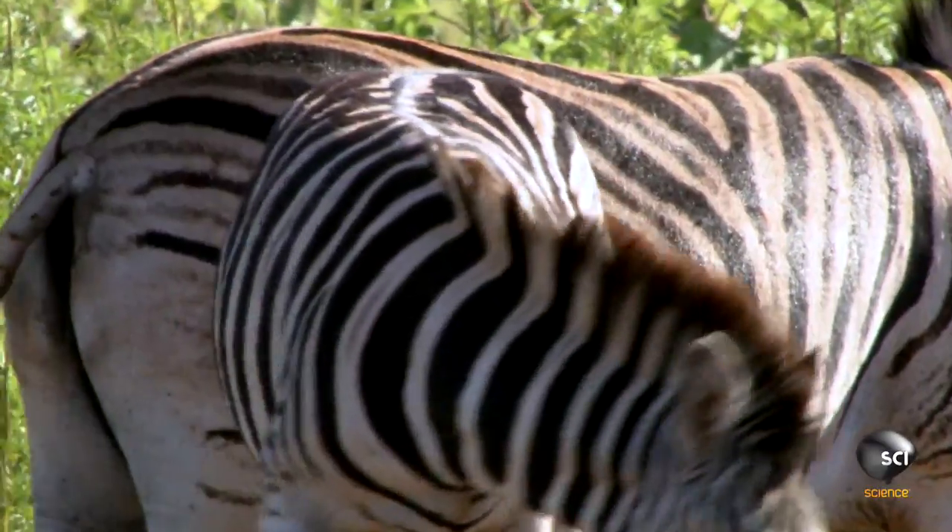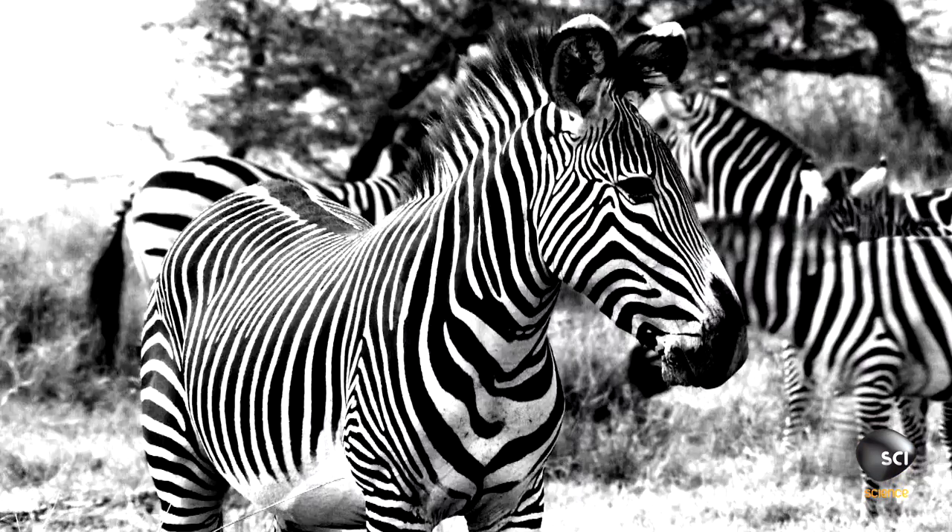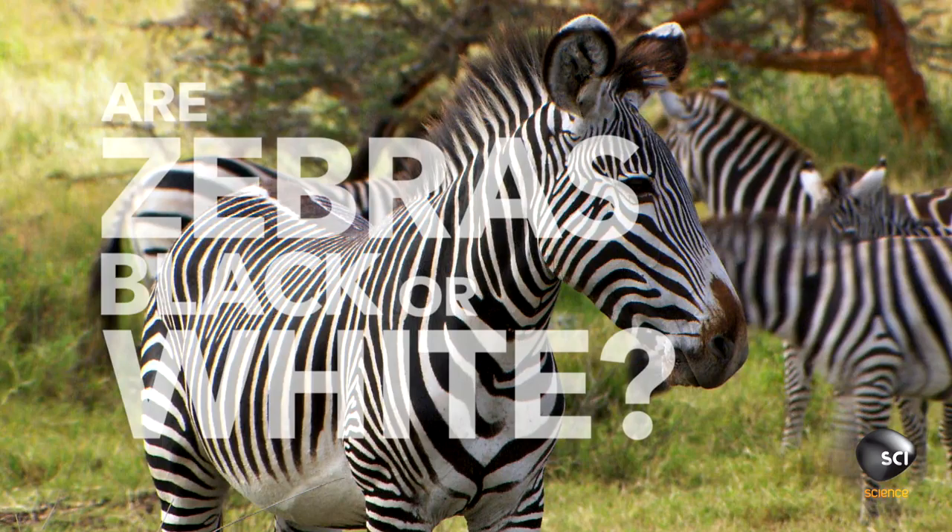Zebras evolved from horses four million years ago and their distinctive stripes are unique like fingerprints. But which color are they really? Are zebras black or white?